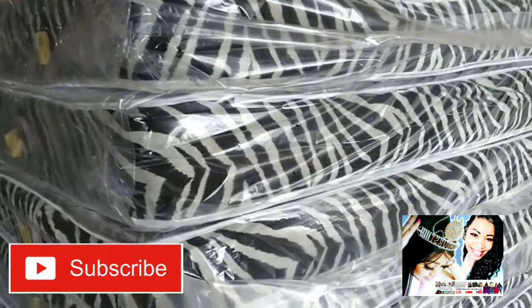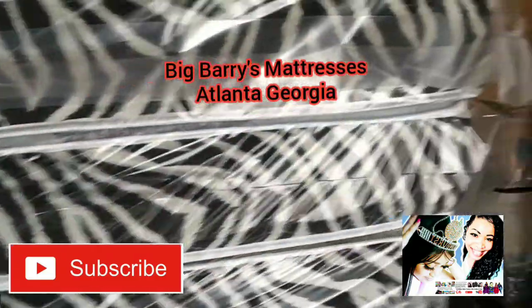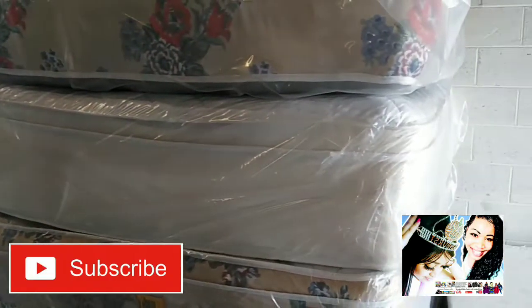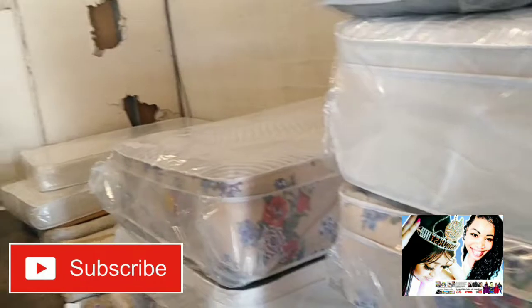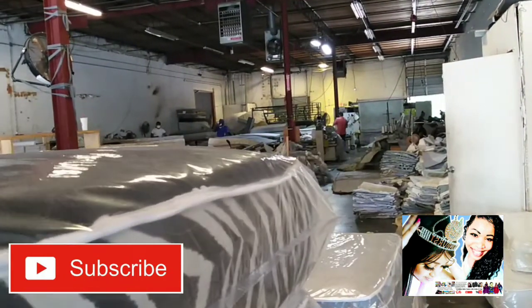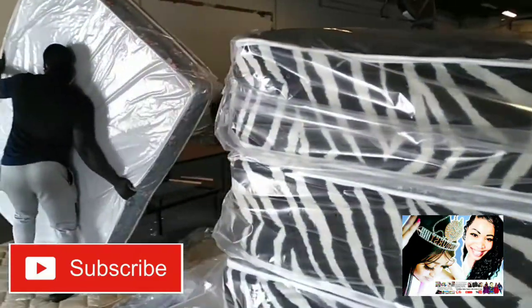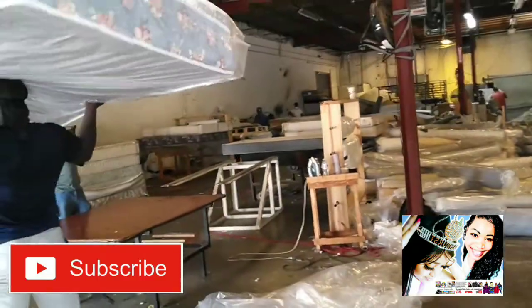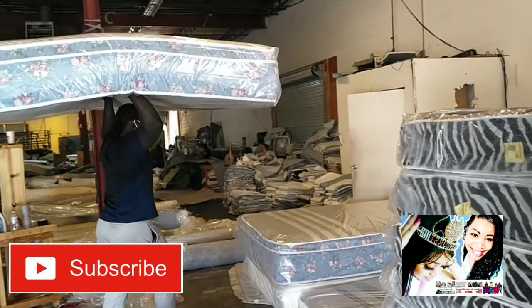They have two different mattresses. It's basically a manufacturer — Big Barry's — right here in Atlanta, Georgia. You got the factory workers in the back here. They're doing a very good job making the furniture themselves, the mattresses.